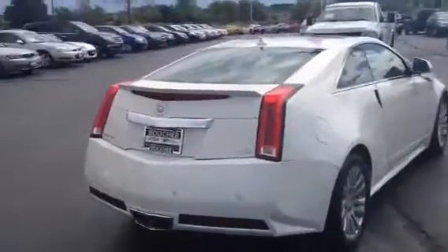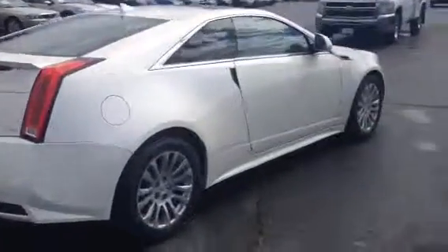Also, it's a premium collection, so it has your navigation, it has sunroof, it has your heated and cooled seats, it has your backup camera, it even has side blind zone alerts.